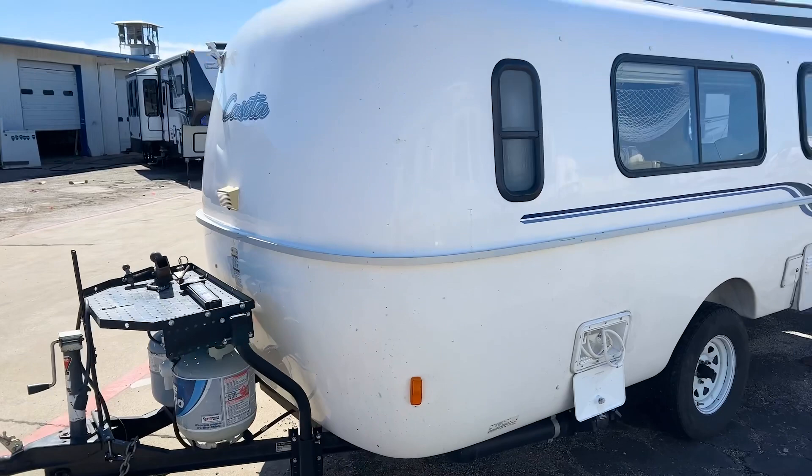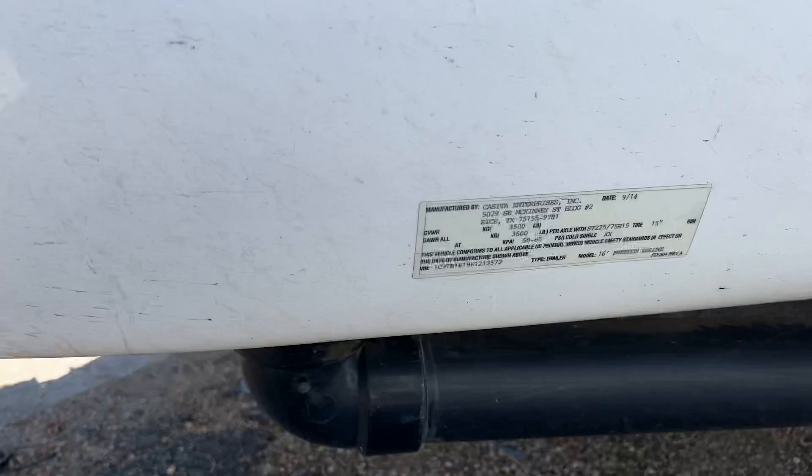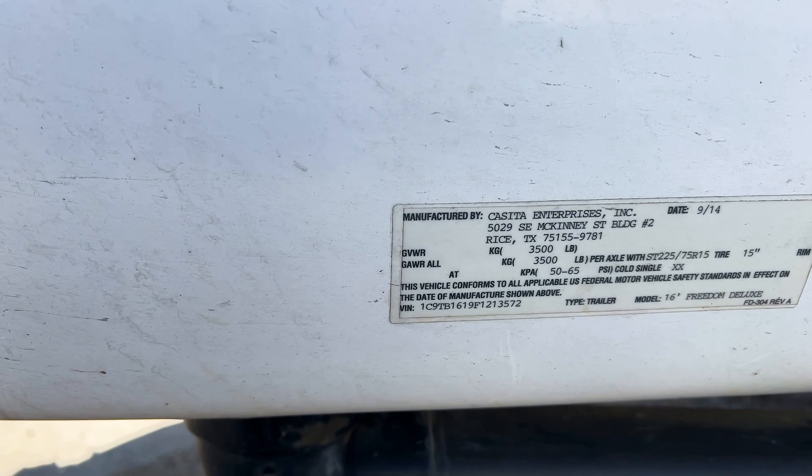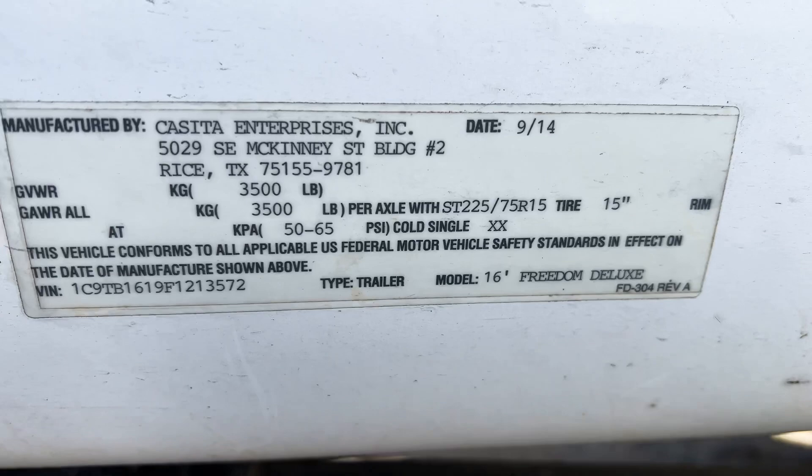Looking at the sticker, the gross vehicle weight rating is going to be 3,500 pounds, so fully loaded you can get it up to 3,500 pounds. It has a 15-inch tire. It is confirmed as the 16-foot Freedom Deluxe model.